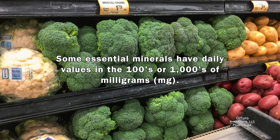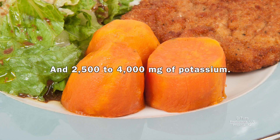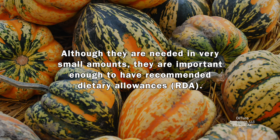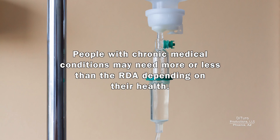Some essential minerals have daily values in the hundreds or thousands of milligrams. For example, 1,500 to 2,300 milligrams of sodium and 2,500 to 4,000 milligrams of potassium. A healthy diet provides only a few micrograms or milligrams of trace minerals. Trace minerals include copper, zinc, and selenium. Although they are needed in very small amounts, they are important enough to have recommended dietary allowances. RDA is the average daily amount needed to meet the nutrient requirements for 97 to 98 percent of healthy individuals. People with chronic medical conditions may need more or less than the RDA depending on their health.